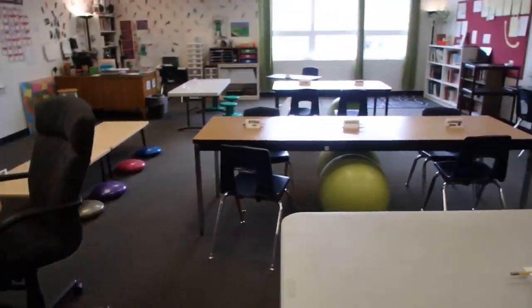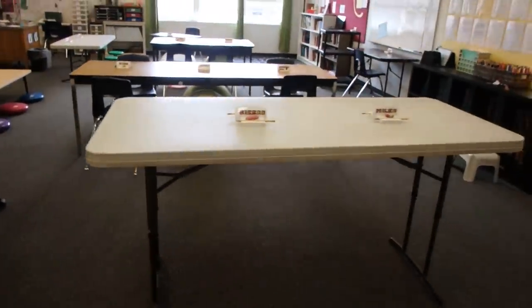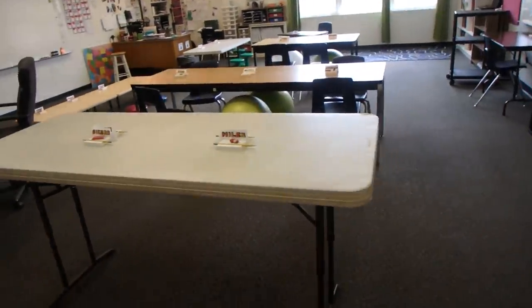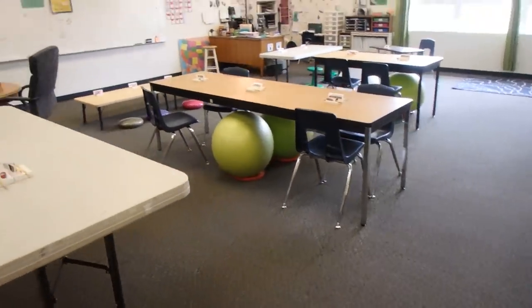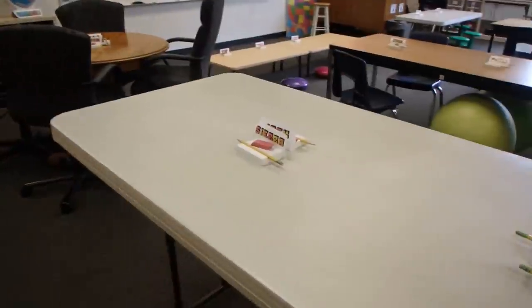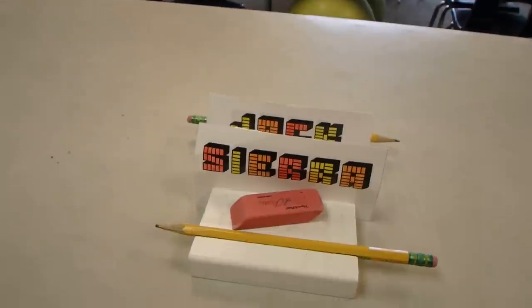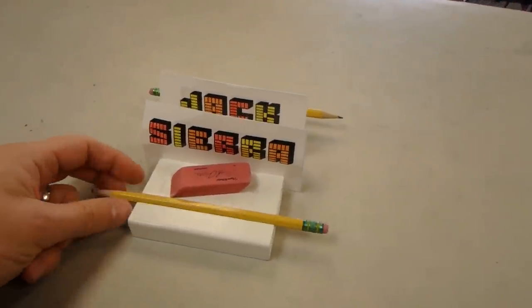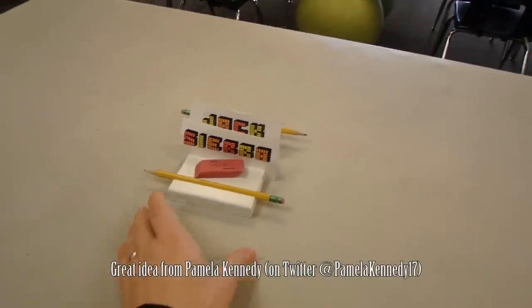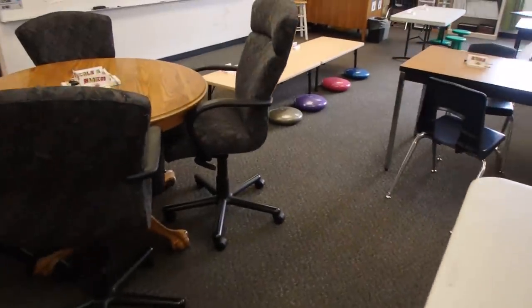With the flexible classroom, the way it works in my classroom is that I give them choice every week to sit where they want. They get to pick their spot. They have little name tags — I made little PEZ fonts for their names — and they get pencils, and they take these and move them around to where they want to sit each Friday.